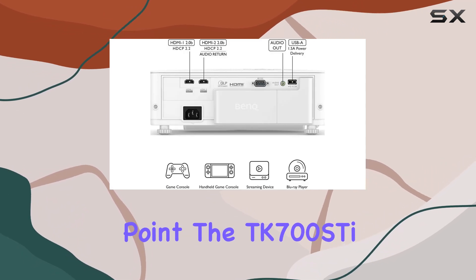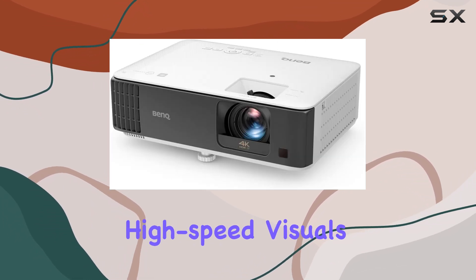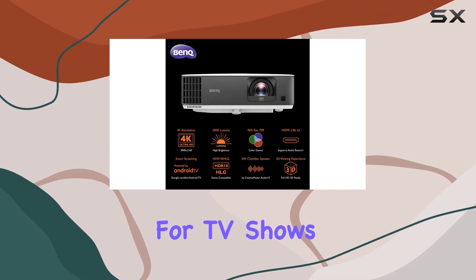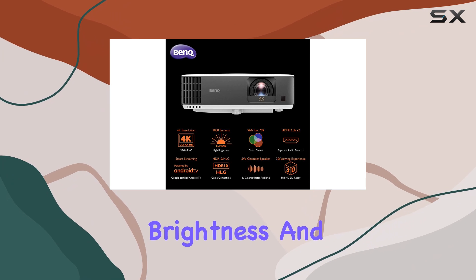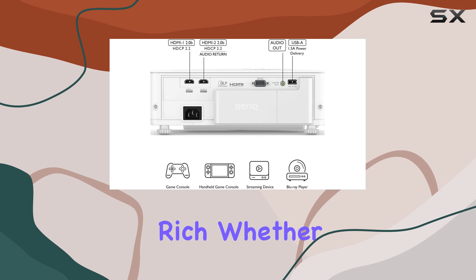The TK700ST isn't just about gaming, though. While it excels at giving you crystal clear, high-speed visuals during gameplay, it's also a great option for TV shows and movies. The brightness and color accuracy are impressive, ensuring that your media looks vibrant and rich.